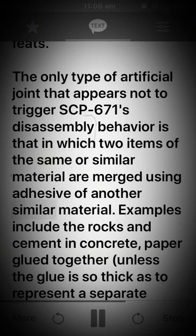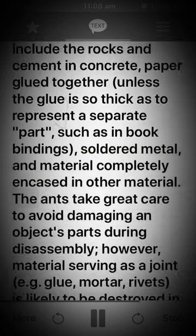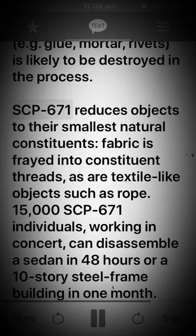Using adhesive of another similar material. Examples include the rocks and cement in concrete, paper glued together unless the glue is so thick as to represent a separate part such as in book bindings, soldered metal, and material completely encased in other material. The ants take great care to avoid damaging an object's parts during disassembly. However, material serving as a joint — for example, glue, mortar, or rivets — is likely to be destroyed in the process.